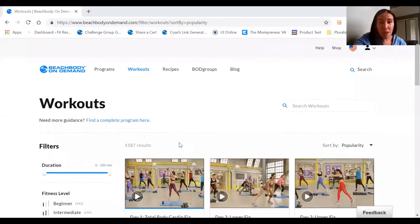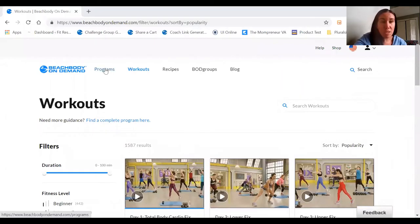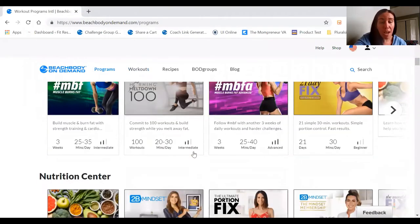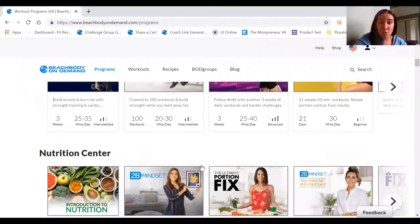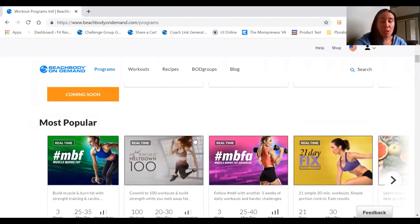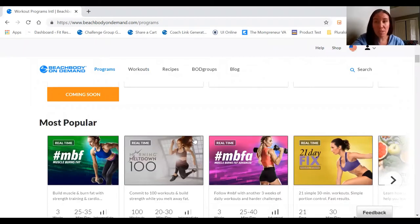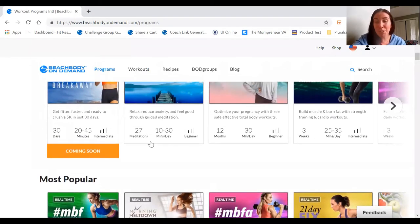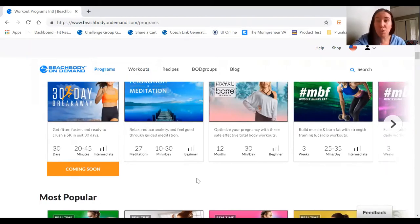I'm going to show you a little bit about how this looks. This is my computer platform, and you can see here you can search by program. If you want to do an entire program, you can come here and look at all the programs we have. You can also come to the Nutrition Center and get access to all of our nutrition platforms. One is a bit more flexible and focuses on intuitive eating, and one is a bit more structured.